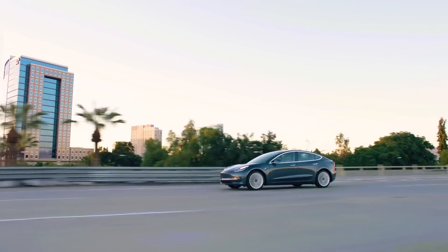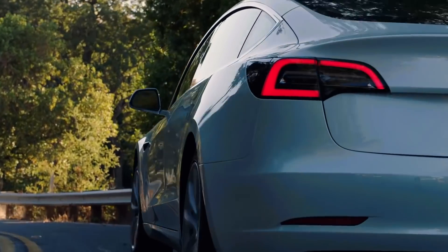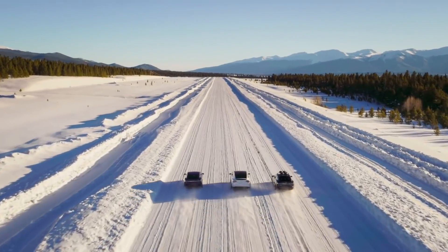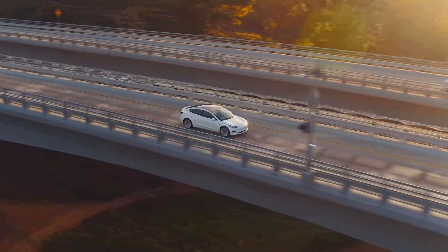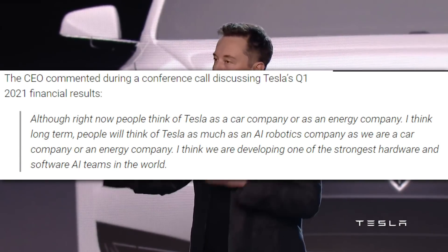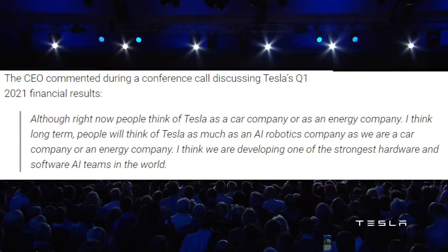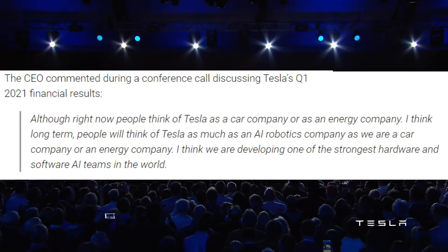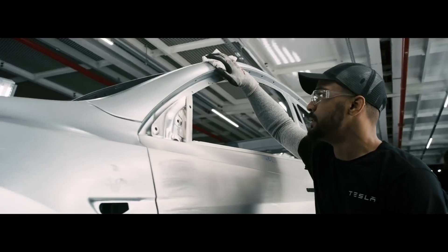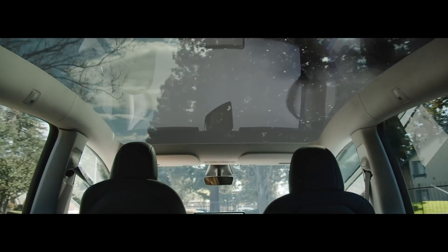That's really the best way to talk about what Tesla Pure Vision is doing. From a technical standpoint, we don't really know how this works, and even if someone could explain it most of us aren't artificial intelligence specialists. And that's how we need to start thinking of Tesla — as AI specialists. One of the standout quotes from Elon on the Q1 earnings call was: 'Although right now people think of Tesla as a car company or an energy company, I think long-term people will think of Tesla as much as an AI robotics company as a car company or energy company. I think we are developing one of the strongest hardware and software AI teams in the world.' The Model Y is selling like hotcakes — now the focus shifts to the next dimension: AI.